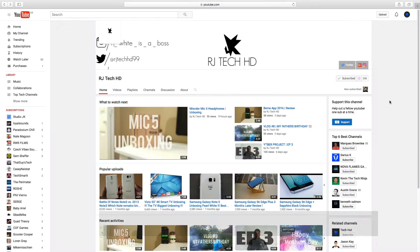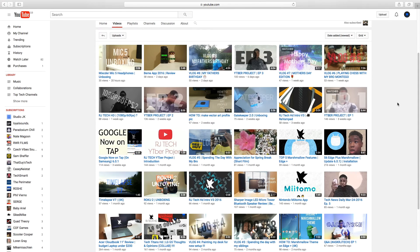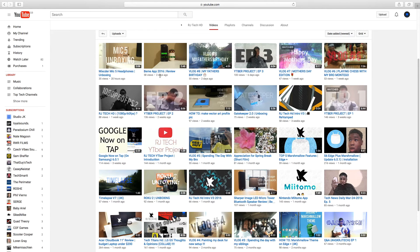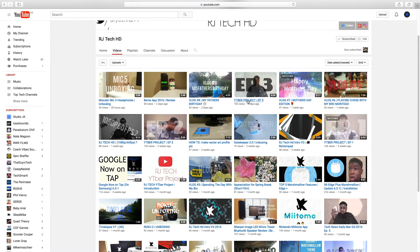Today's tech channel is RJ Tech HD. RJ creates a wide variety of technology content such as product and app reviews, vlogs, unboxings, and time lapses. He has also recently started a series called the YouTuber Project.